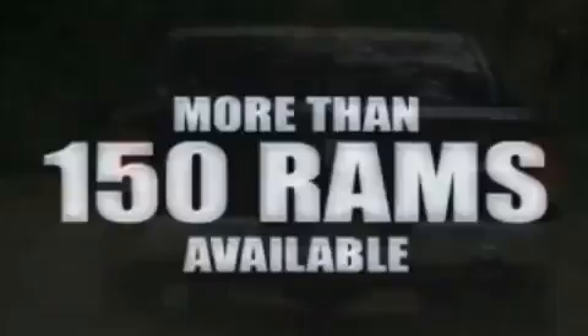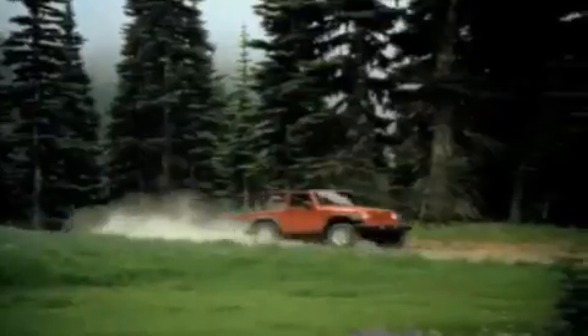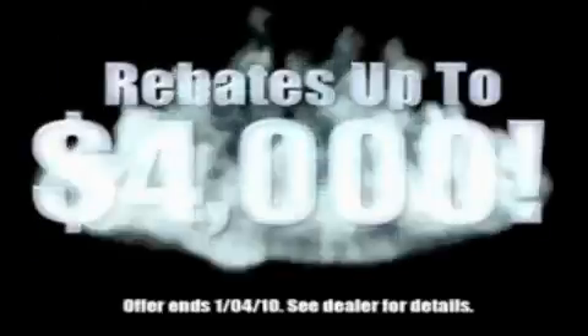we've got your Ram Tough trucks. If you want a Wrangler, we've rounded them all up. We're so big we've got over 30 Dodge Challengers. We've got 0% financing or get huge immediate rebates.